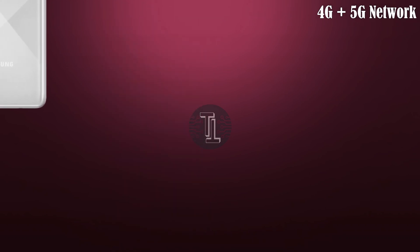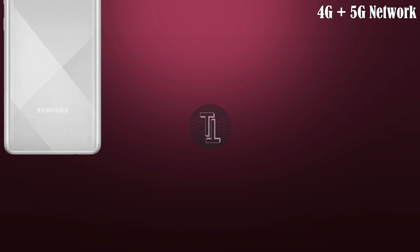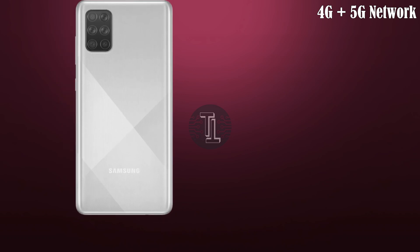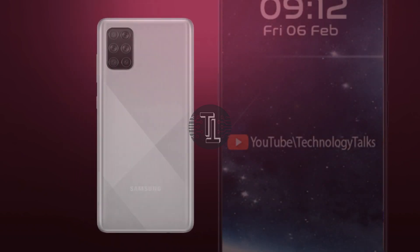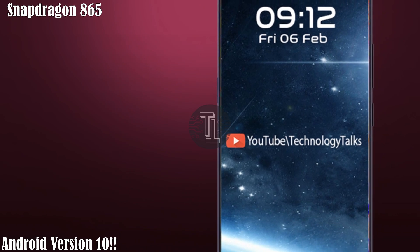It features Corning Gorilla Glass 6 protection. It also contains connectivity options including 4G plus 5G, GPRS, Bluetooth, hotspot, USB Type-C port, and a 3.5mm audio jack. It also runs on Android 10.